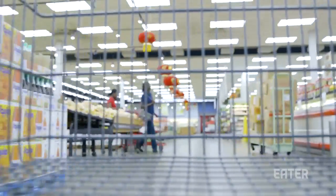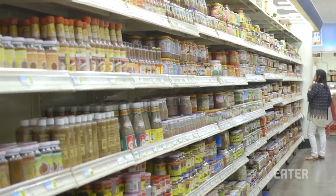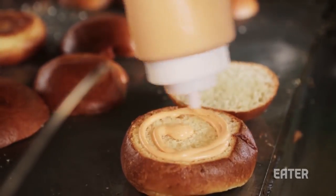Condiments — you know those half-filled bottles lining your fridge door that you refuse to throw away? Now let's talk about them. Simple as they seem, homemade condiments are not that easy to make.